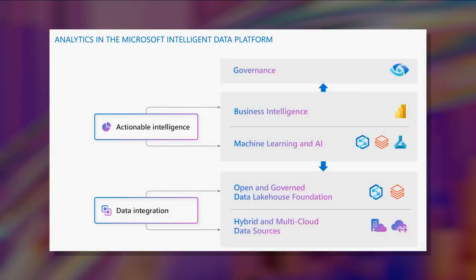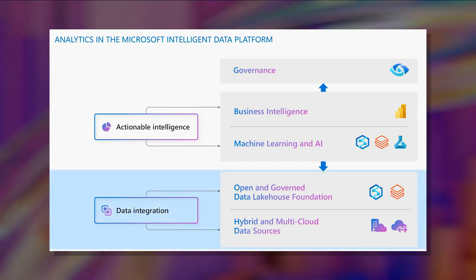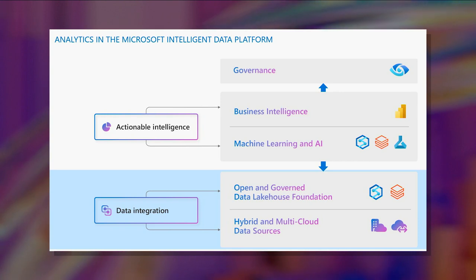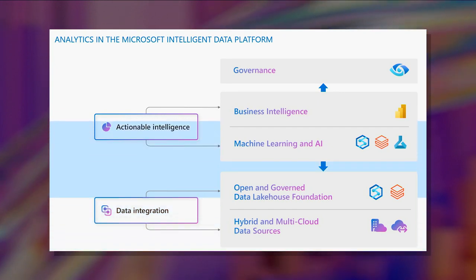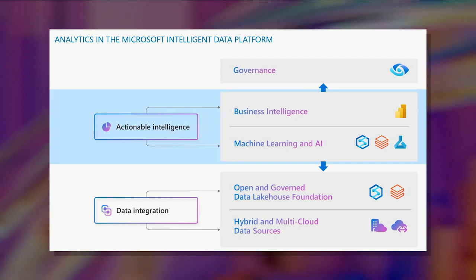Let's take a look at the analytics tech stack. It includes Azure Data Factory, which is part of Azure Synapse, and can orchestrate data integration from across hybrid multi-cloud source systems. It also includes Azure Data Explorer, which is also part of Azure Synapse, and provides real-time streaming analytics. Azure Databricks enables building an open standard Data Lake House using the Delta format, with Microsoft Power BI, Azure AI, and Azure Databricks giving customers the ability to build and operate business intelligence and ML AI applications on the Lake House foundation.